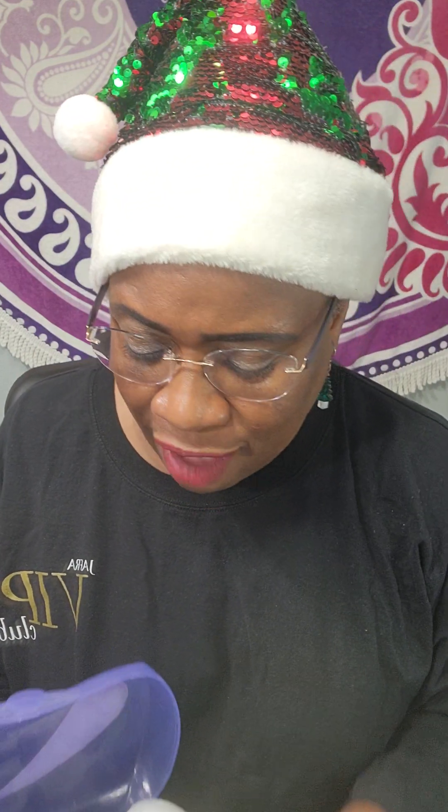Depends if you want more of a foam or if you want more of a scrub to get more into those pores. You have four different tools that you will use to take care of your nails, manicures, and pedicures.